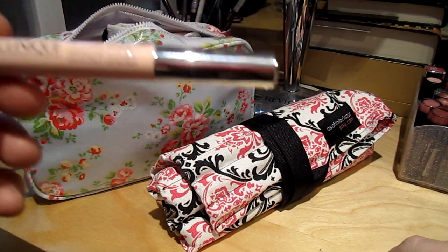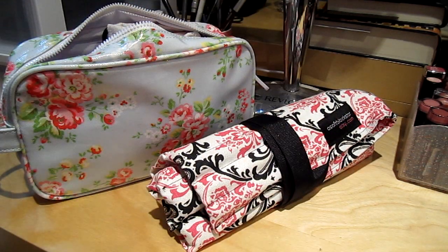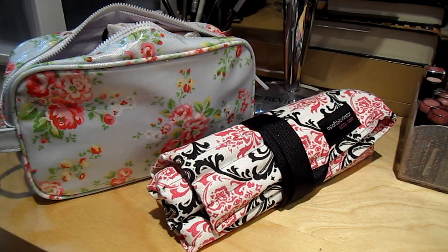Then I have my Clinique Airbrush Concealer, which is supposed to be kind of like a rip-off of the YSL. It has the brush tip and it's really good at illuminating under the eye.